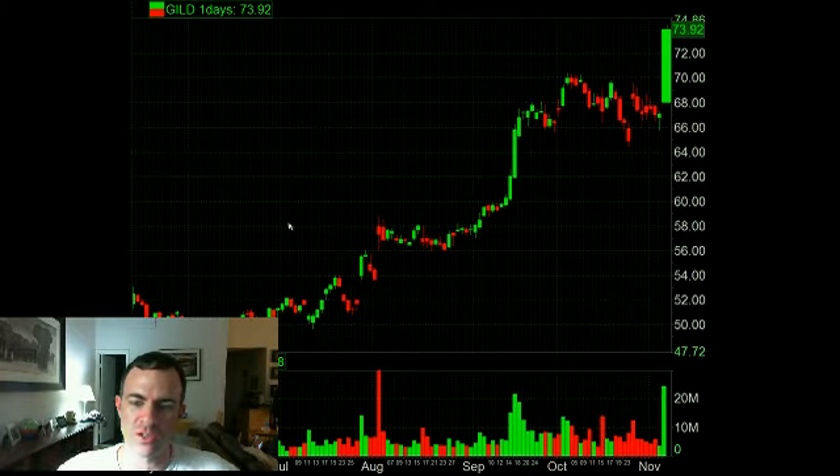Welcome to Spencer Trade Review, November 12, 2012. Two stocks we're going to be looking at today. We allowed a vote, and the winner was GILD, and DHI came in a close second, so I'm going to actually be doing two stocks this evening.